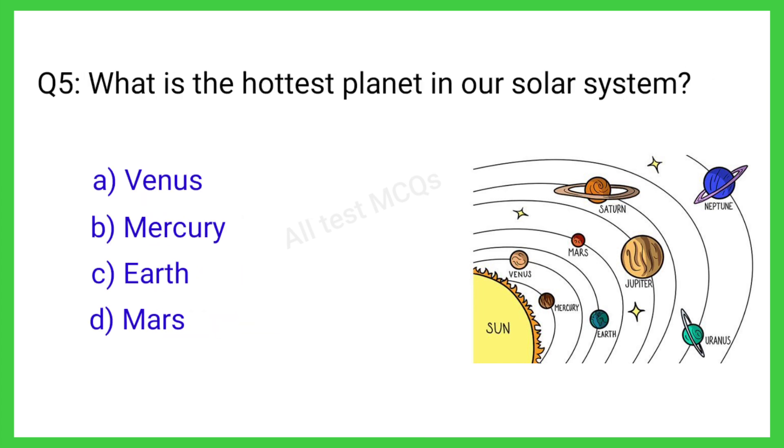Q5. What is the largest planet in our solar system? The correct answer is A. Venus.